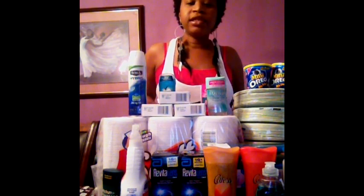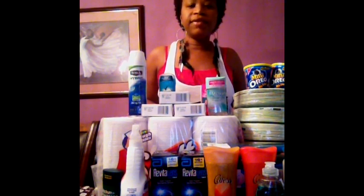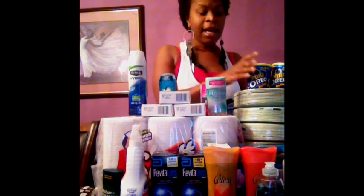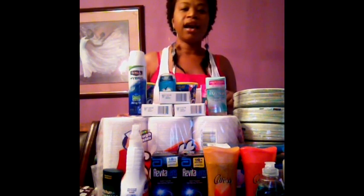These are all the things that I purchased this week, either at Kmart, CVS, Walgreens, or Target. I'm not going to go over everything that you see right here, but just some of the great deals that I did find. I was able to purchase everything you see here for $31.60, I believe, and I saved a total of $109.30.